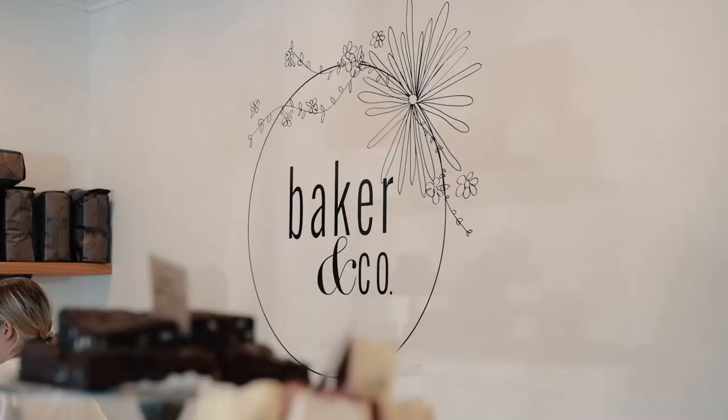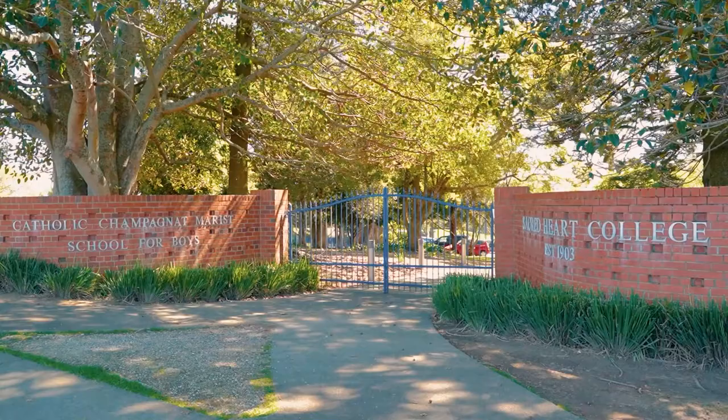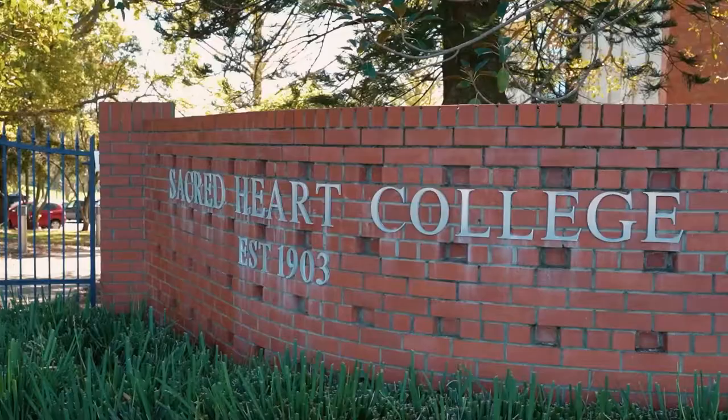There is real community appeal here. Local families gravitate to the parks and amenities on offer, and Sacred Heart College is only walking distance away. This fantastic family home must be viewed to be fully appreciated. Your early inspection is recommended.